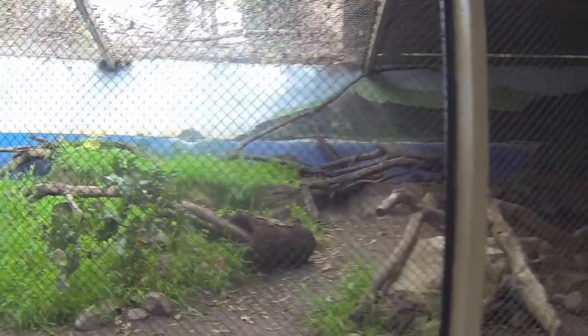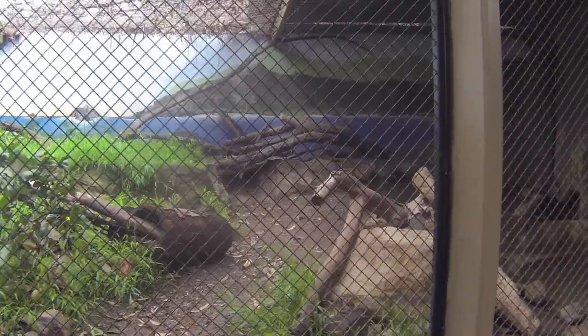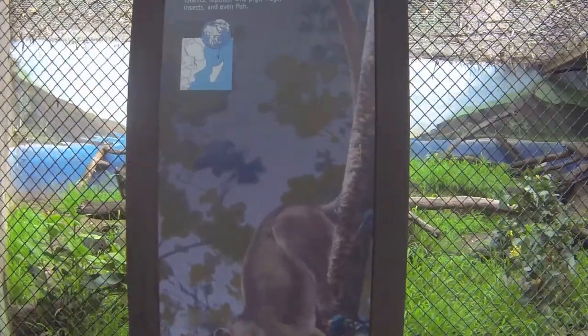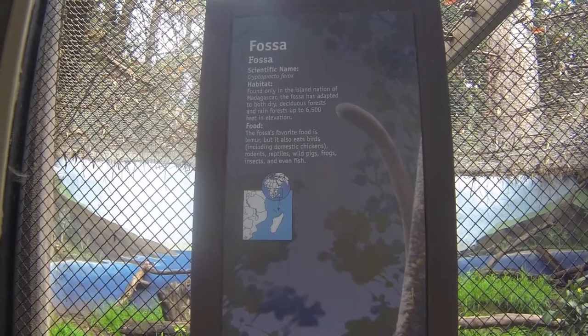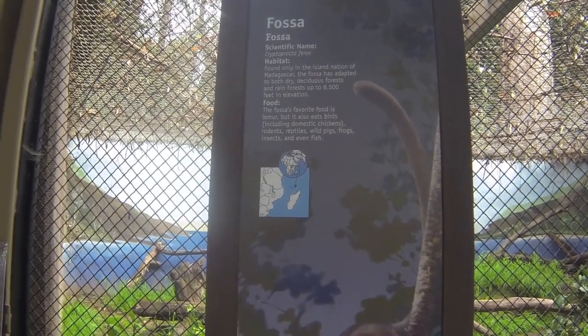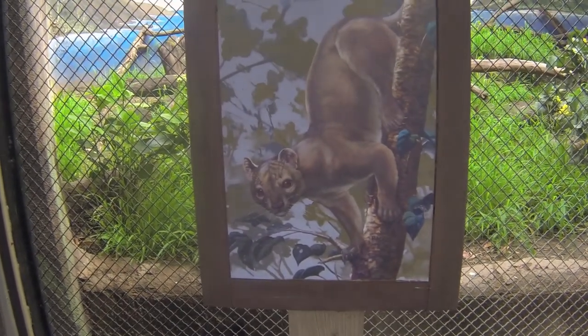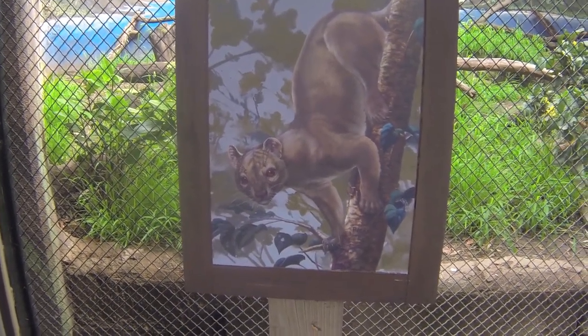And so is this one in here — this is supposed to be the fossa. Is it in here? Oh yeah, right there. So I was going to say before my camera died is that its favorite food is lemur, but it also eats birds including domestic chickens, rodents, reptiles, wild pigs, frogs, insects, even fish. This guy eating chickens and lemurs — yikes. They do have lemurs here at the zoo, just saying.